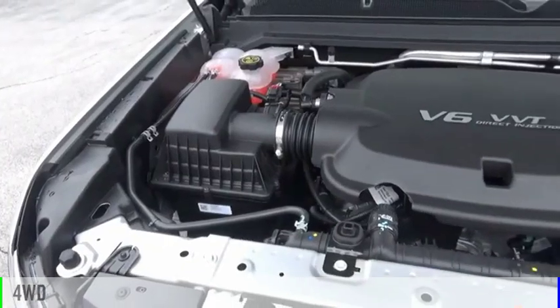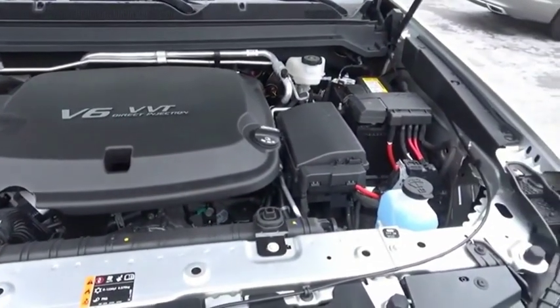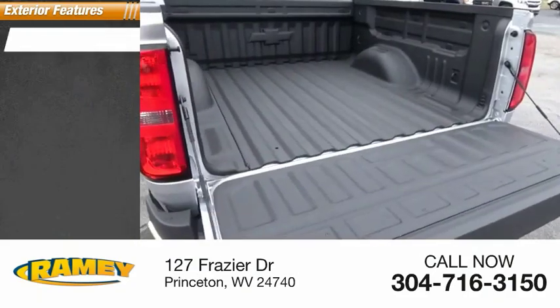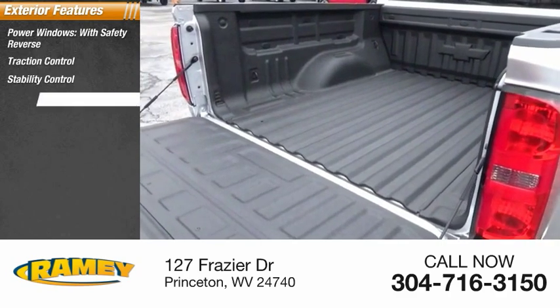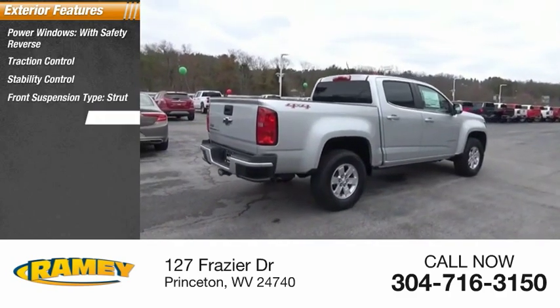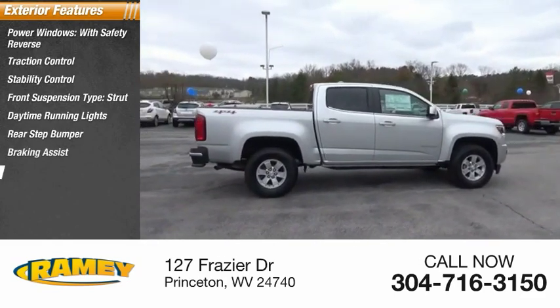This vehicle is powered by a four-wheel drive, six-cylinder, 3.6-liter engine. Here are some of this vehicle's great options: power windows with safety reverse, traction control, stability control, front suspension type strut, daytime running lights, rear step bumper, braking assist, power brakes.